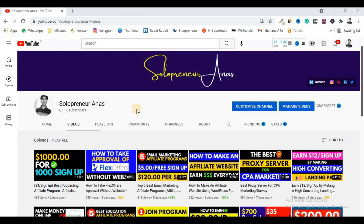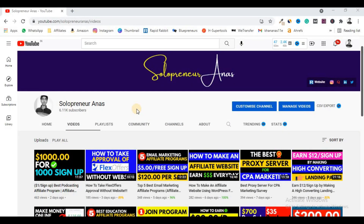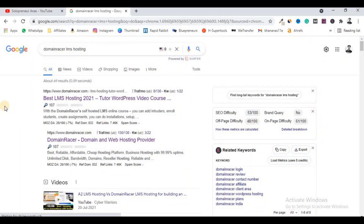You may have seen some people or digital marketing agencies selling their own courses to make money online. If you also want to earn money by selling your own courses, here in this video I'm going to give you a complete step-by-step guide. I will be showing you how to make a course selling website, so you too can make your own website and sell your own courses on it.